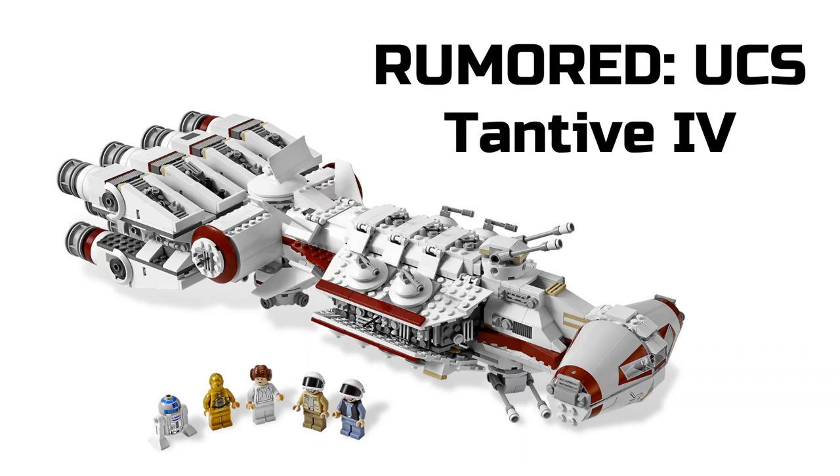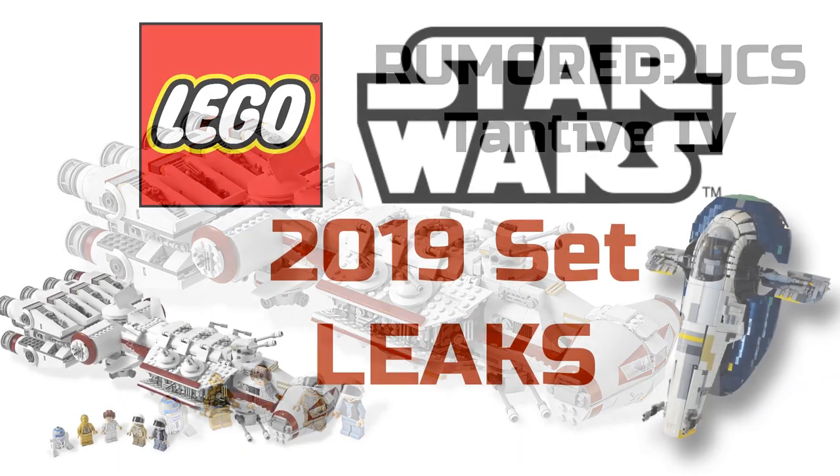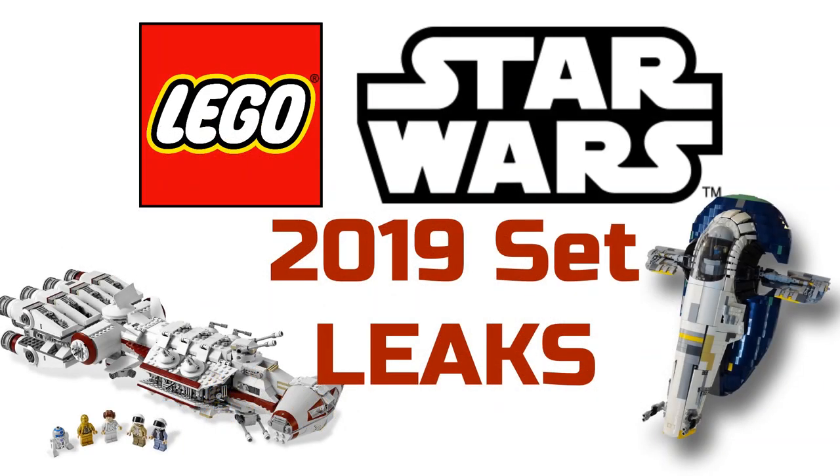For our next set, we have a rumored UCS Tantive IV. This one sounds amazing — I've heard it's going to be about a $200 set. It would be really great to get this Tantive IV. This is not the actual set shown here, but a UCS Tantive IV in a much larger scale. I'm very hopeful for that.